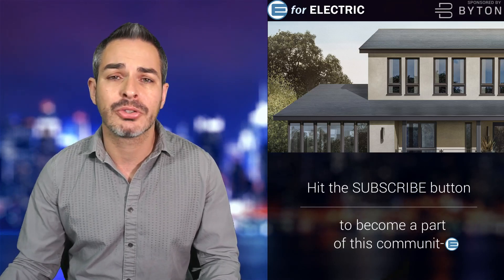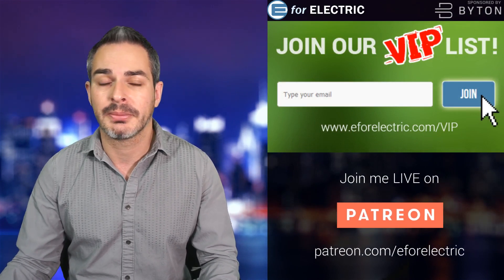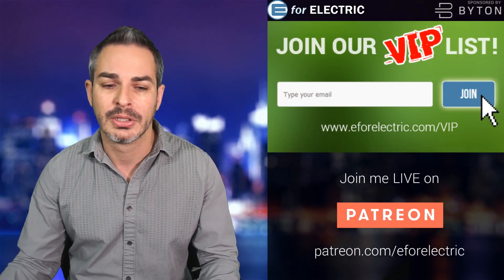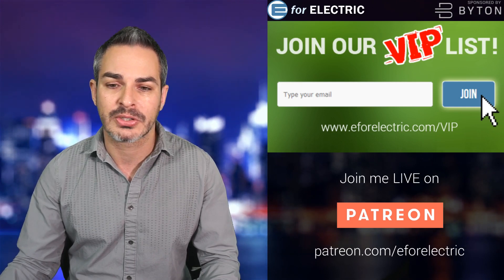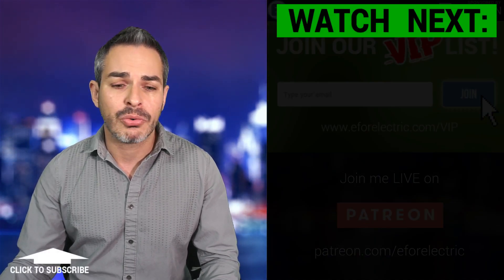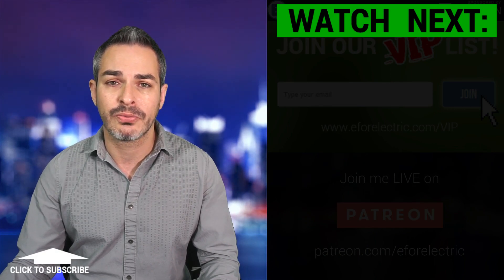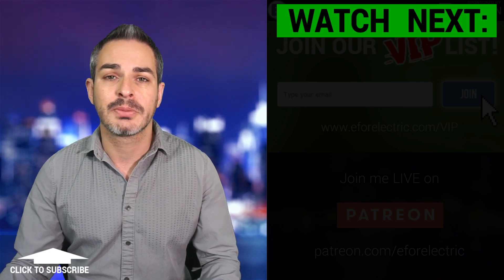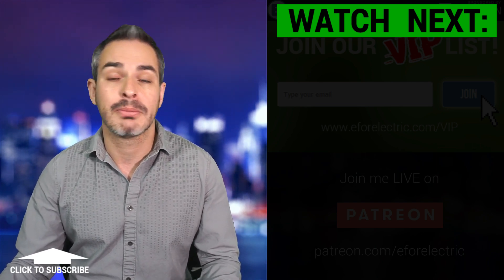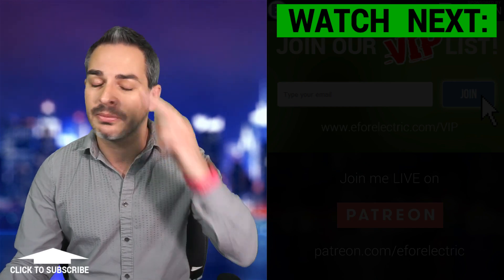What's also a big deal is our VIP list where we do bonus stories — there's a really cool one coming this Saturday, so don't forget to sign up at e4electric.com/VIP. That link is also in the description. Let me know in the comments: are you a potential client for the Tesla solar roof? Do you think it's too expensive, or would you be a customer? See you next time, and remember to stay charged.